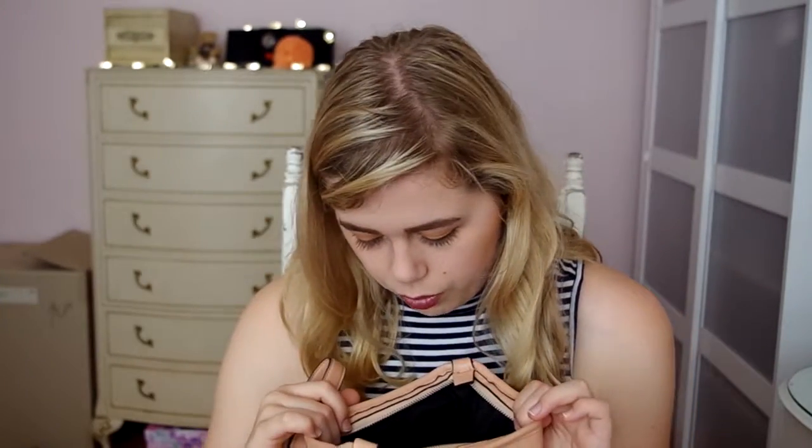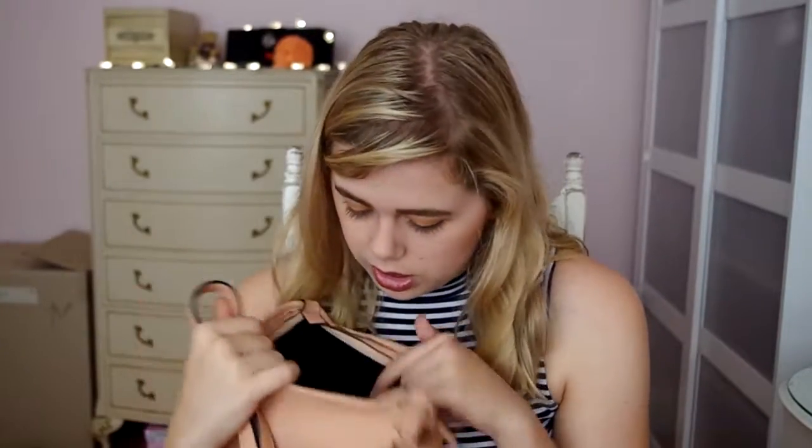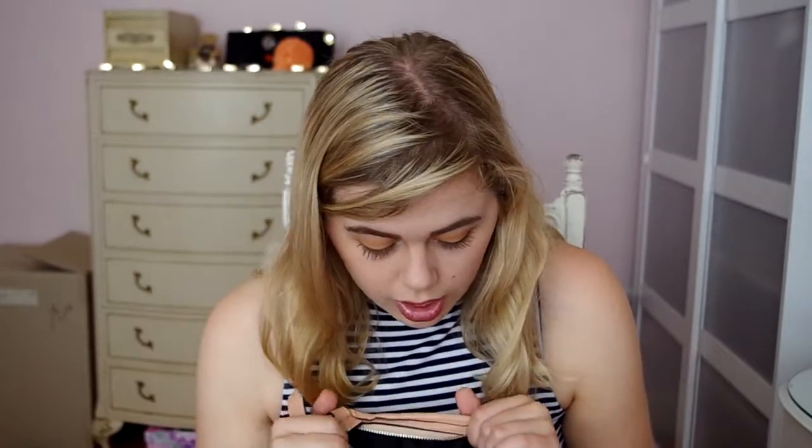My final favourite is this pink bag. I'm not sure if I've featured it in a favorites before, but this bag has been really good for going out. It looks really small but inside it's really spacious — I can fit my wallet, my glasses, my phone, and even a jumper in there. It's actually really spacious and I really love this bag.